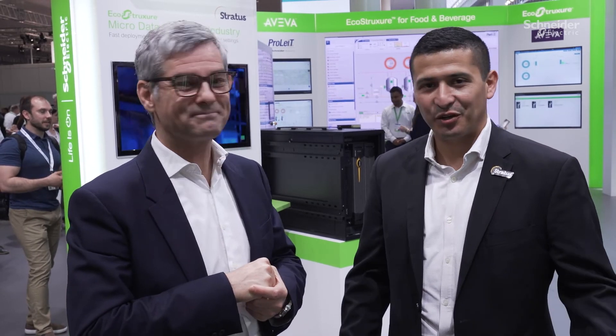Certainly together with partners to build this new kind of condition-based maintenance offer. Let's have a great moment at Hannover together with Rudy and our partners on exchange. Let's have fun. Thank you for having us — please come visit us at the Schneider Electric booth.